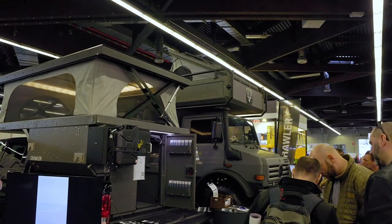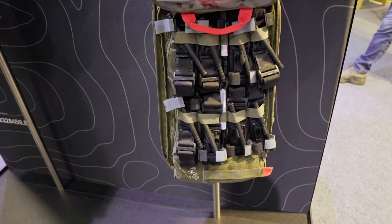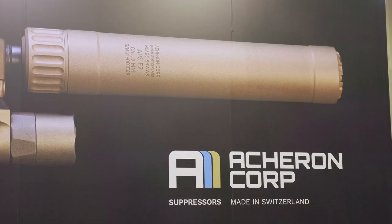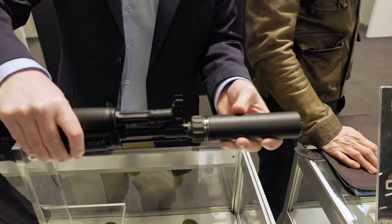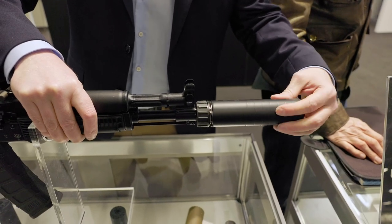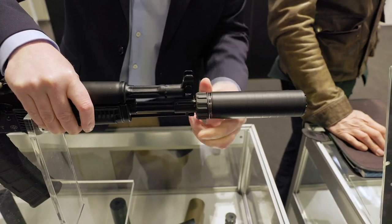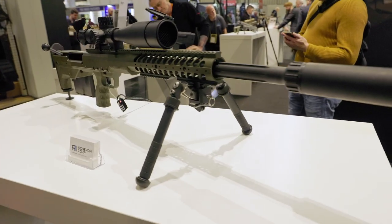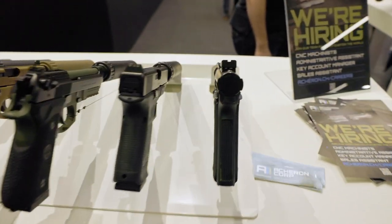Unfortunately there hasn't been too much new stuff out, but a few very interesting things came up, and this is what I want to share with you now. The first thing I want to show you are Archeron suppressors — actually a Swiss brand, though I'm not paid by them. They are super easy to attach and super lightweight, and they have them for large caliber rifles as well as pistols. I pretty much like them.